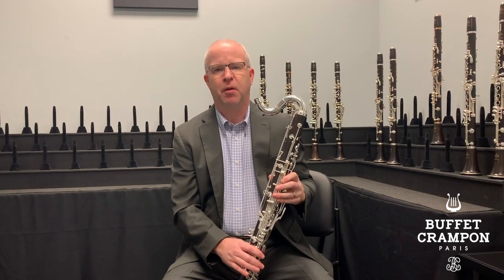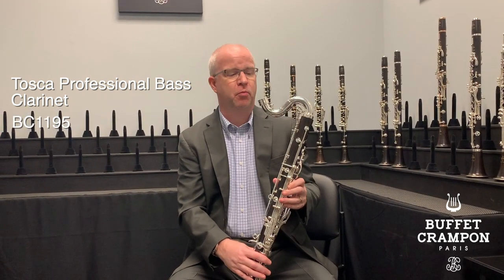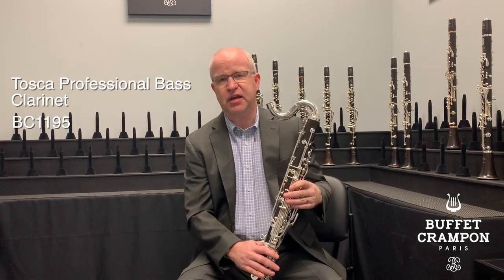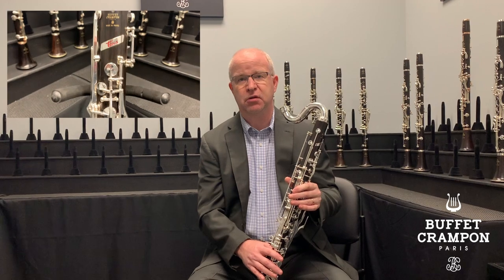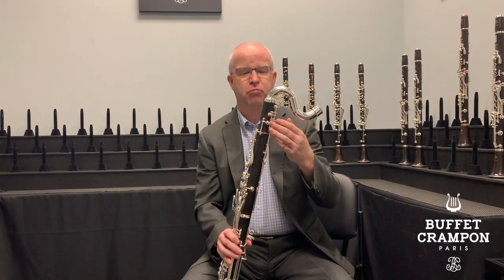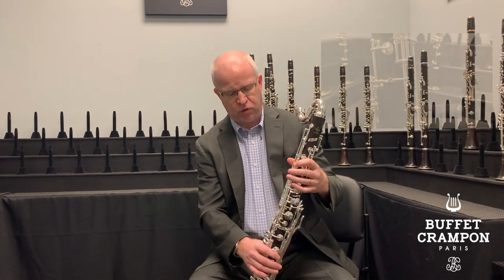The next instrument is the Buffet Crampon Tosca bass clarinet, model number BC 1195-2-0 — one of the gold standards for professional bass clarinets in the world. It has silver plated key work, unstained African blackwood, and range to low C. It features a combination of cork, leather, and Gore-Tex pads, plus many auxiliary keys on the left and right hand pinkies for that extended range. A key design innovation is the bright B-flat register key system, which minimizes the timbre change when crossing the break on the bass clarinet.